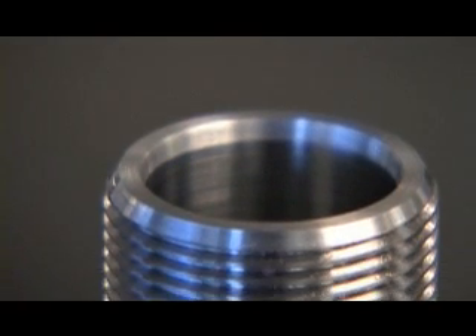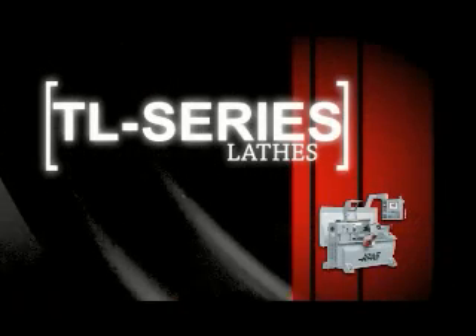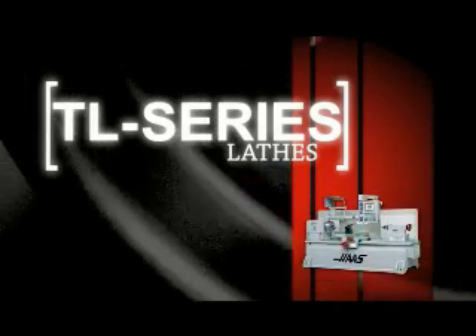The power of the Haas TL1 lathe and the intuitive programming system software have allowed you to create a typical turned part with an easy-to-use, simple interface. All the movements and values required have been recorded and saved as G-code programmed operations to be used later. The TL series lathes — simple innovation, only from Haas.